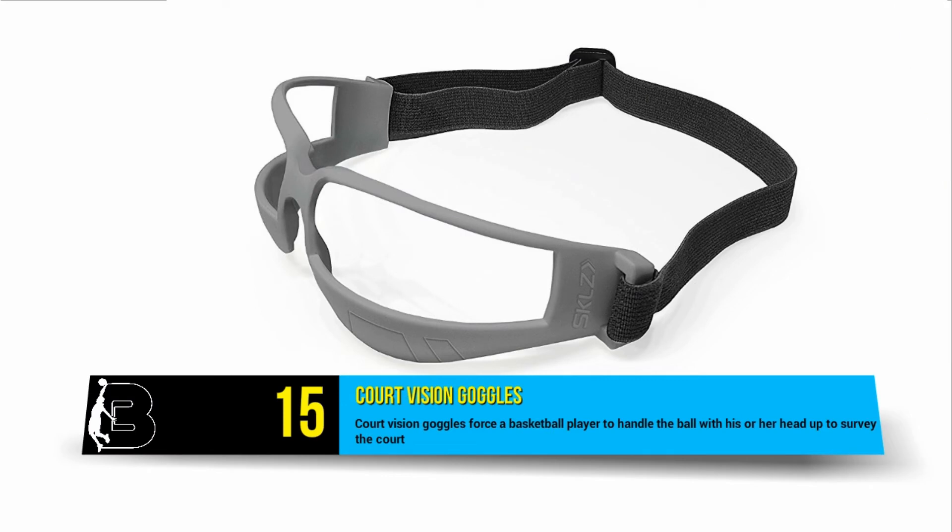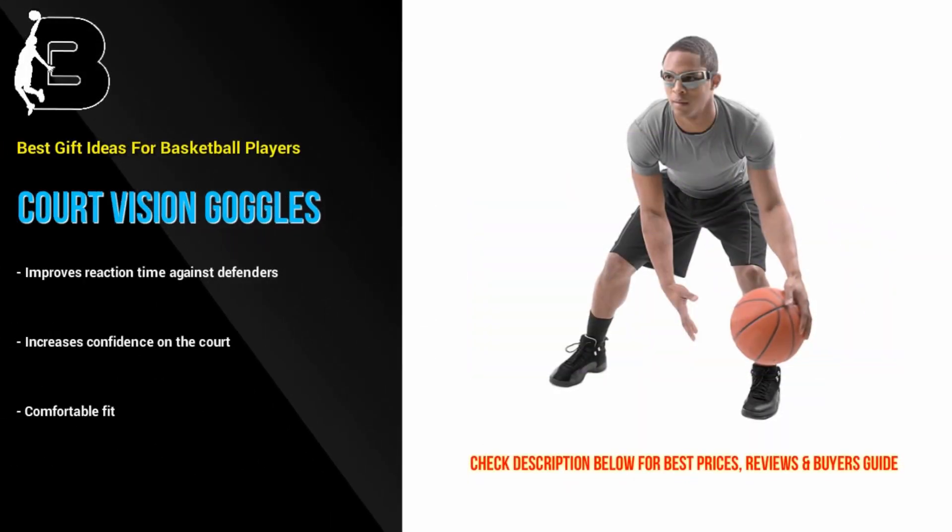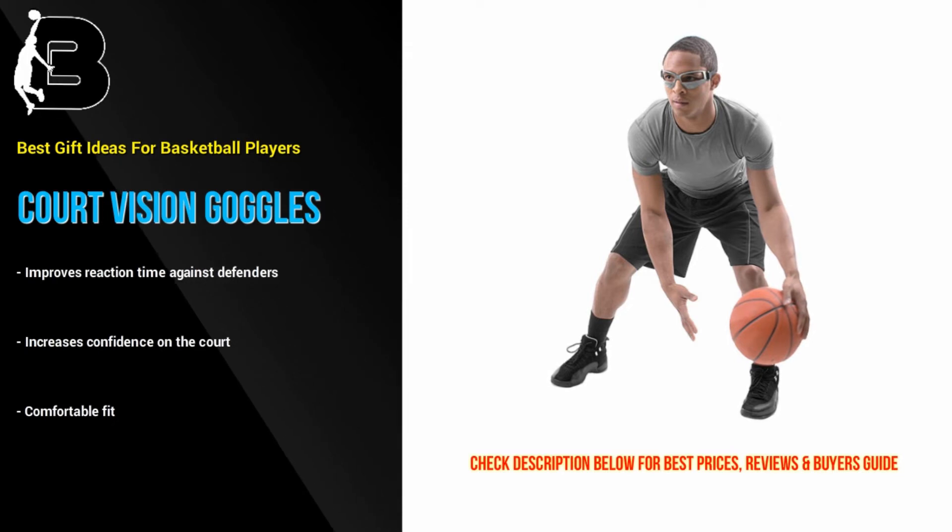At number 15 we have these weird-looking court vision goggles. They won't get any style points but they will force a player to handle the ball with their head up to survey the court. They are also designed to improve reaction time against defenders. These are a very affordable gift that help build confidence on the court. A great stocking filler.